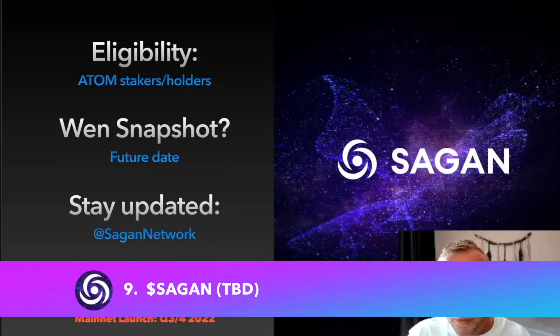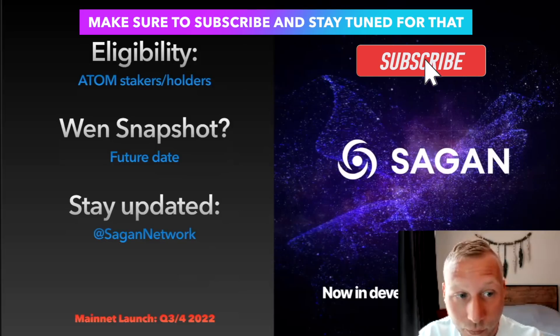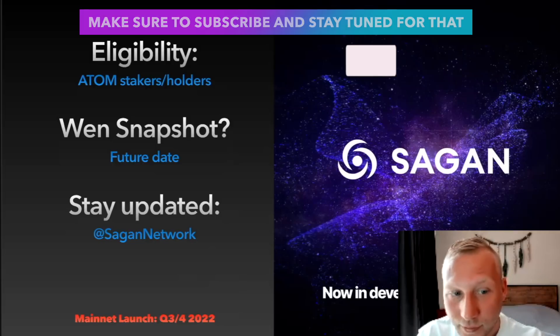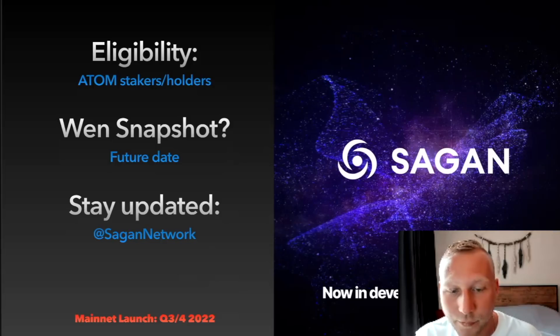Saga Network is going to be the Canary Network of Cosmos — technically what Kusama is to Polkadot. I spoke to the team and will get them on my channel soon. There will be an airdrop for ATOM stakers and holders, with a future snapshot. As of my understanding they haven't done a snapshot yet, though they could take a historic one. Stay updated at Saga Network on Twitter. Mainnet launch is currently scheduled for Q3, maybe Q4 2022, so we'll still have time.